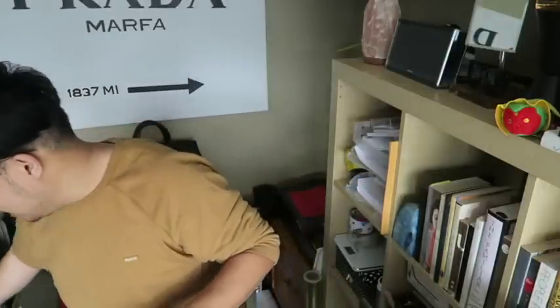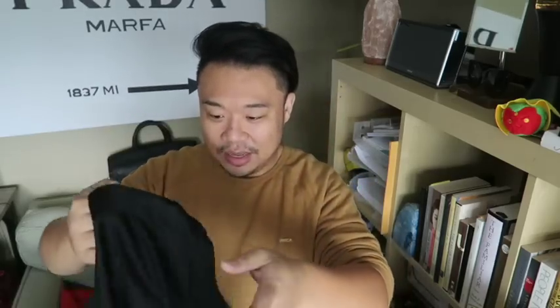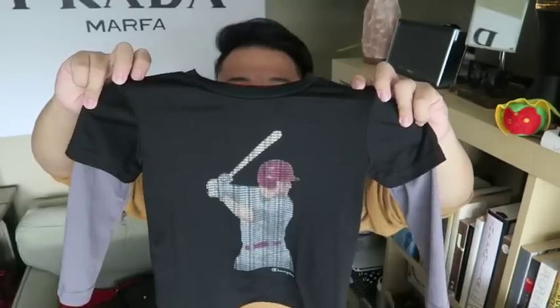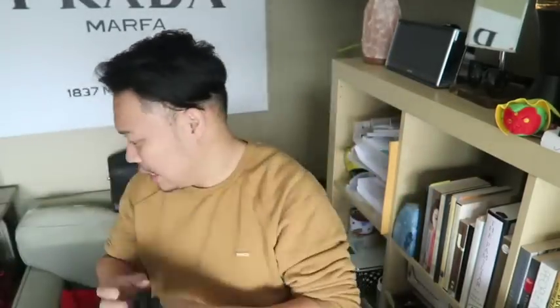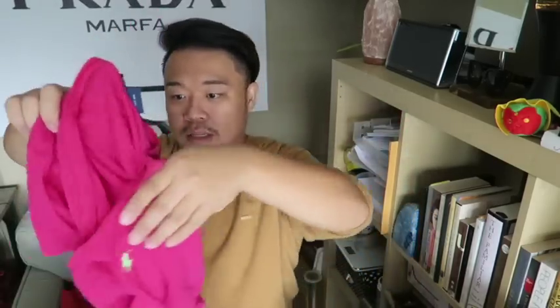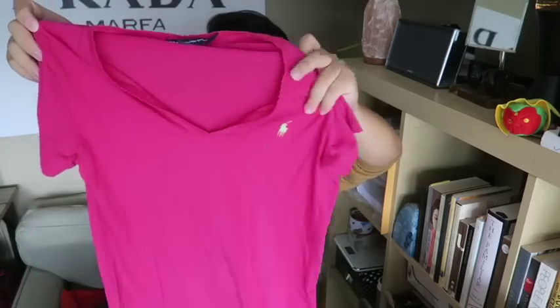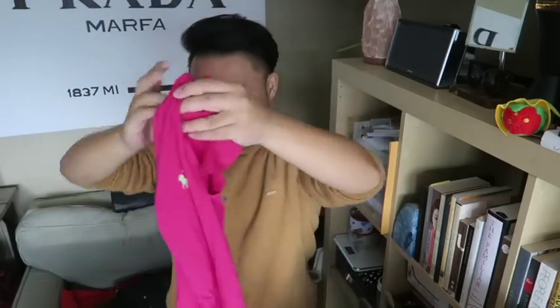I got a ton of clothing specifically for the kids. This is for Zach — it's a really cute little baseball printed Champion shirt, perfect for Zach, so that's gonna go into the wash. Then for my sister, there's a Ralph Lauren Sport pink shirt, really cute — check that out, green little horse guy.